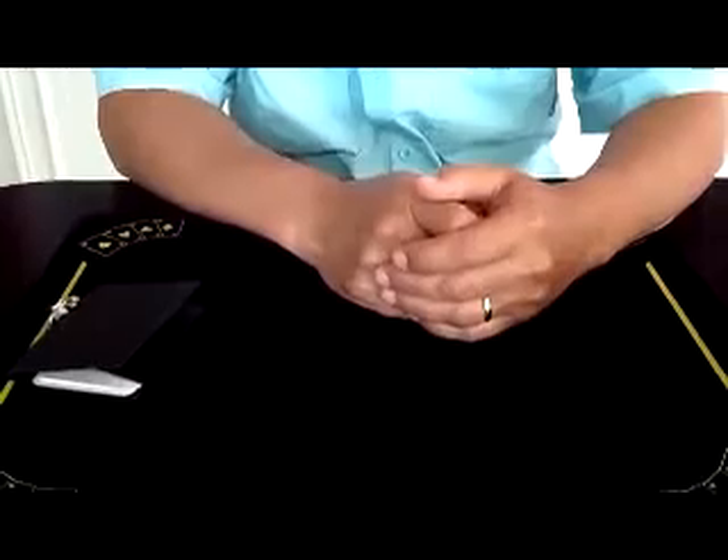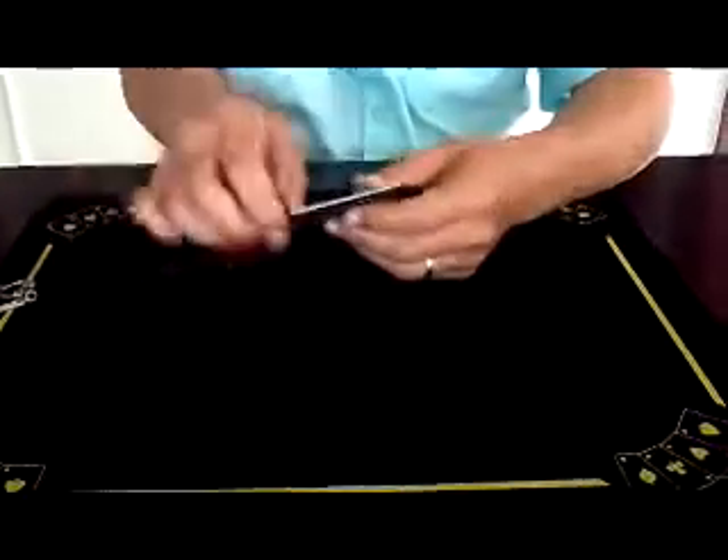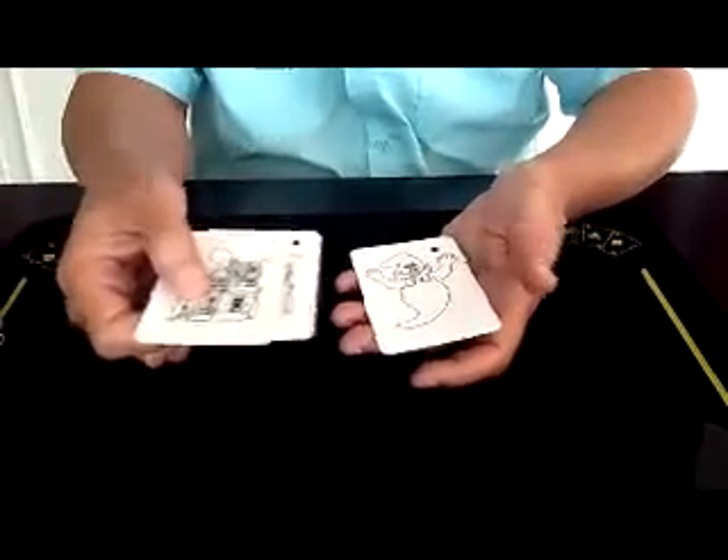We've got a cool new trick here. It's called Ghost Escape. It's a trick with three cards. You get a haunted house, a haunted house, and a ghost. Two haunted houses and a ghost.